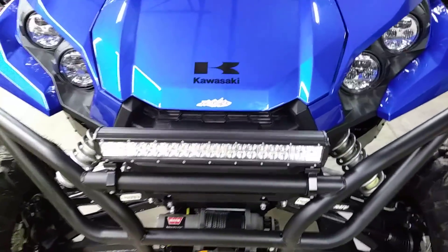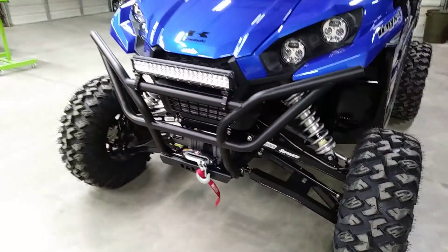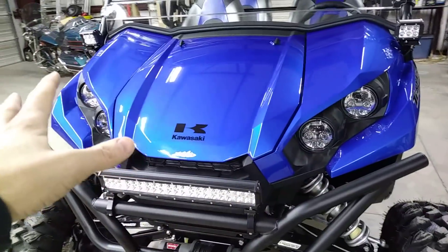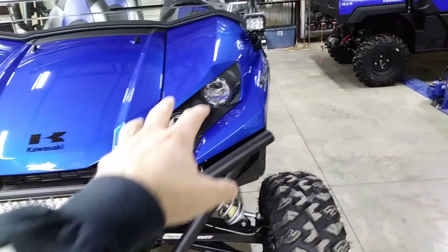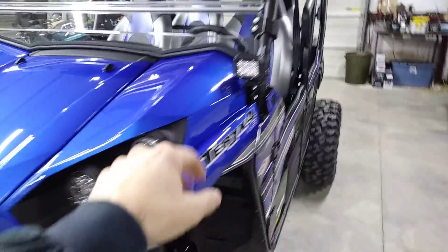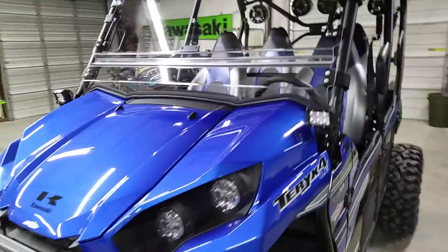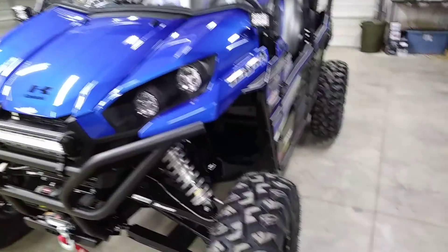We got a 20-inch dual-row combo LED light bar that is super super bright. This is the LE model, so it comes standard with quad LED lights with high beam and low beam. We also added pod lights on each side for an added spectrum of light — get a lot more light in there.